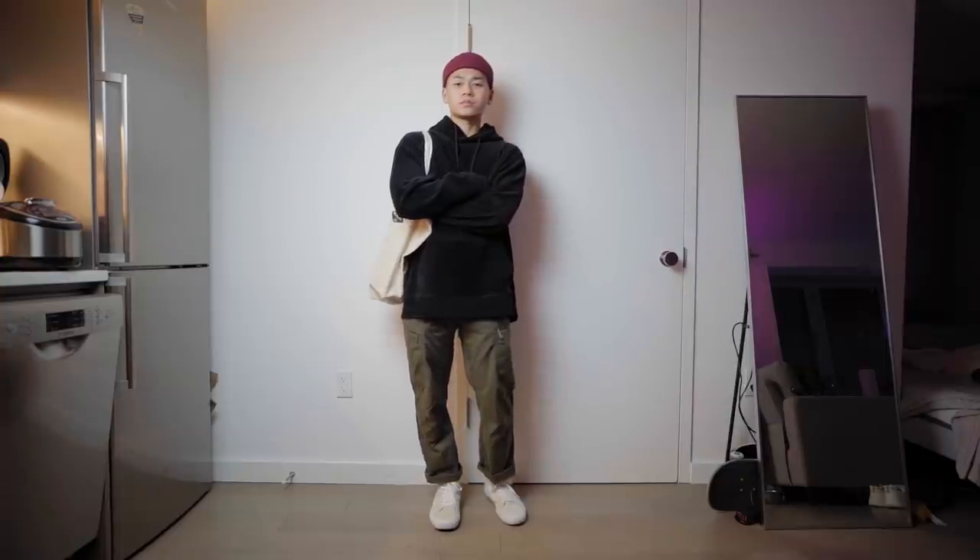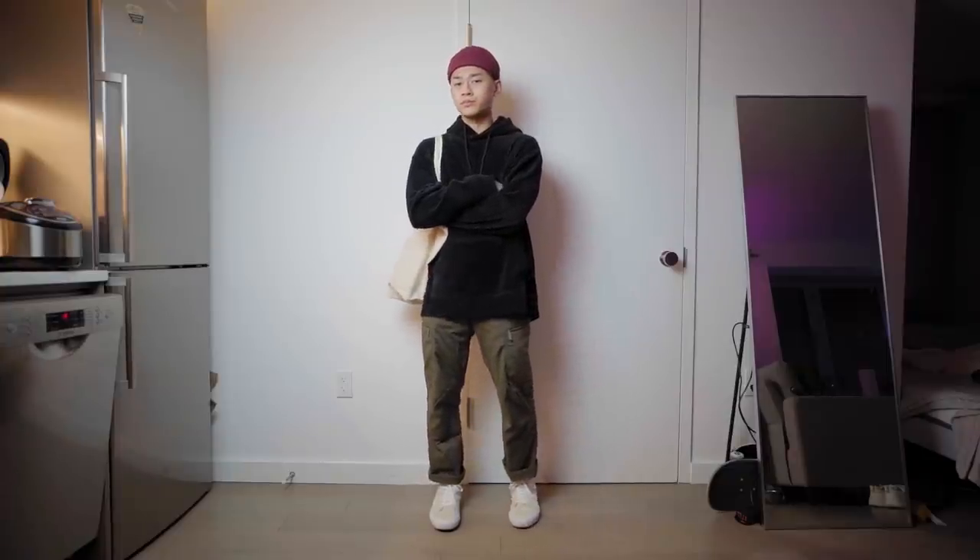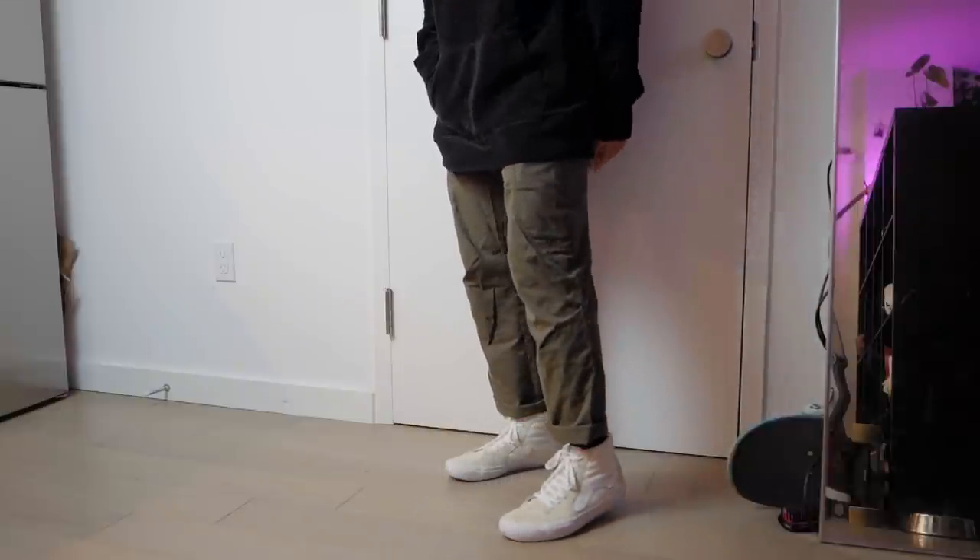Let's get back to the skate fits. This next fit is probably my most worn because it's just the easiest color combo that you can rock. I've already made a whole entire video on this color combination — I'll leave a link in the description below — but olive pants, black top, cream or white sneakers, and an orange beanie is always the move. There's always some variation to it, but the basic structure is there and you should give it a shot.